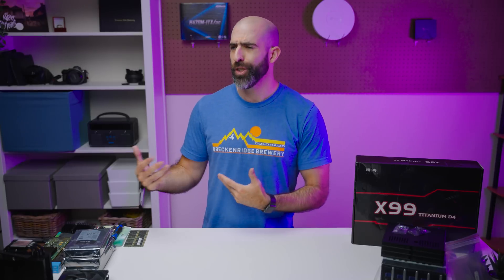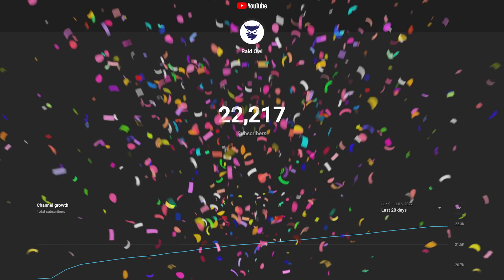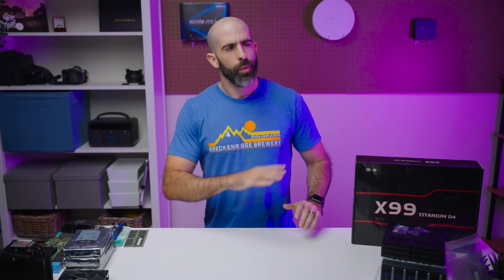There are a lot of reasons why someone would build a server — for work, for their home lab, just because they want to, or because their YouTube channel hit 20,000 subscribers and they want to build one and give it away. So with those choices, which one do you think we're doing today?